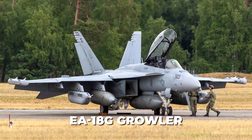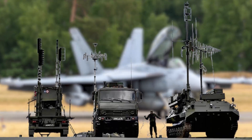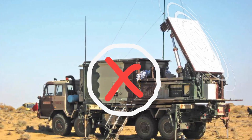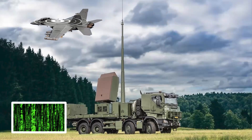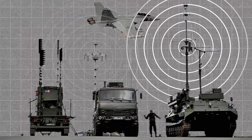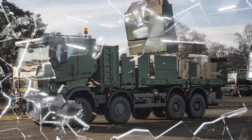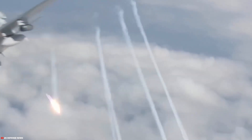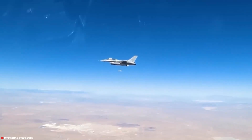The EA-18G Growler was developed on the F/A-18 platform, but with added electronic warfare capabilities. Beyond jamming enemy radar and communication systems, the Growler can detect surface-to-air threats and neutralize them through jamming. It can also carry anti-radiation missiles designed to home in on enemy radar signals. The EA-18G Growler essentially softens enemy defenses, thereby allowing F/A-18 Super Hornets to penetrate heavily defended areas and conduct attacks without being detected.